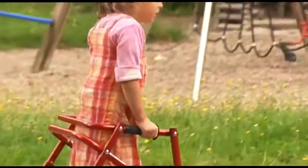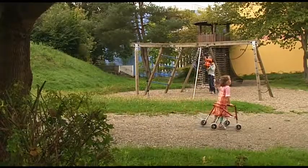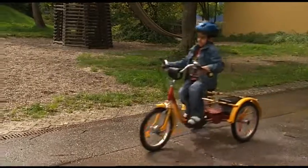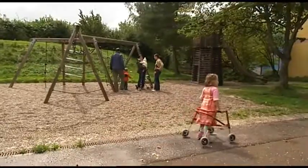Effortlessly, Linda can now go for walks outside the house as well. This way, she meets other children and can make new friends.